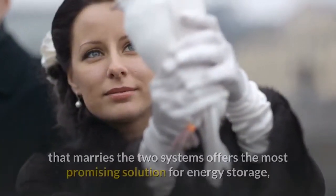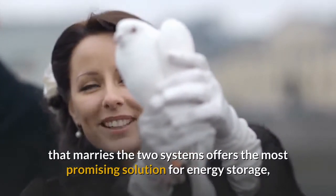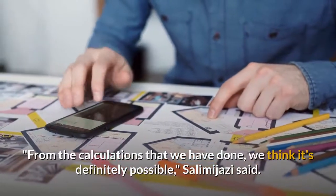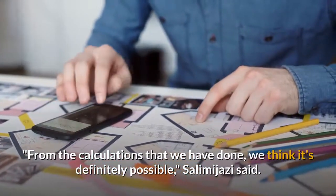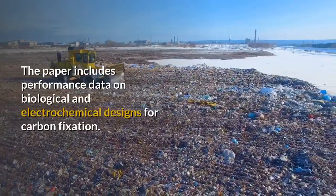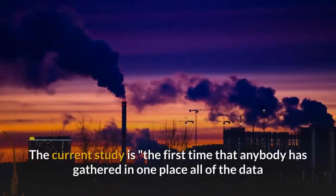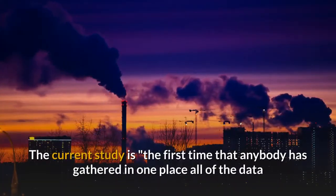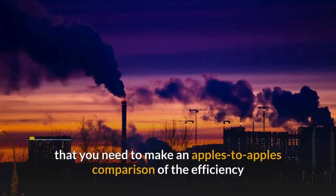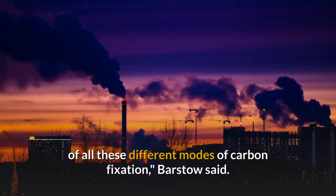For these reasons, a design that marries the two systems offers the most promising solution for energy storage, according to the authors. From the calculations that we have done, we think it's definitely possible, Salimijazi said. The paper includes performance data on biological and electrochemical designs for carbon fixation. The current study is the first time that anybody has gathered in one place all of the data needed to make an apples-to-apples comparison of the efficiency of all these different modes of carbon fixation, Barstow said.